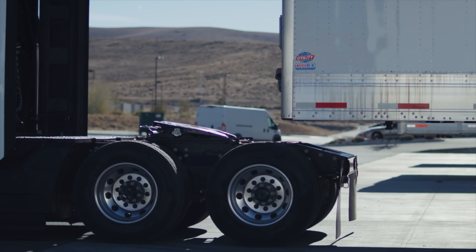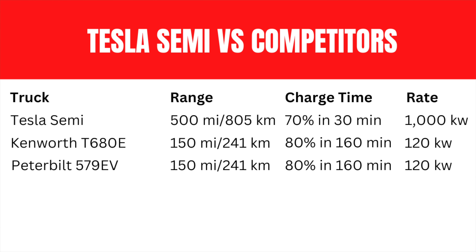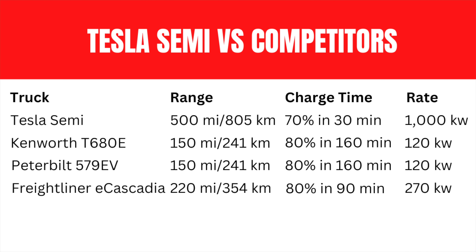The more I research the Tesla Semi truck and compare it to other EV semi trucks, the more I realize how groundbreaking this is to the trucking industry. For example, both the Kenworth T680E and the Peterbilt 579EV yield 150 miles with a 400 kilowatt-hour battery pack, and can take a peak charge rate of 120 kilowatts, yielding an 80% charge in 160 minutes. The Freightliner eCascadia has 120 miles of range and will do an 80% charge in 90 minutes at a peak charge rate of 270 kilowatts.